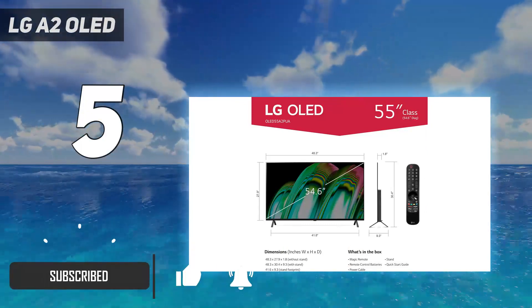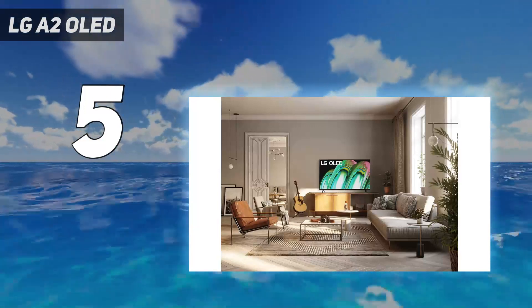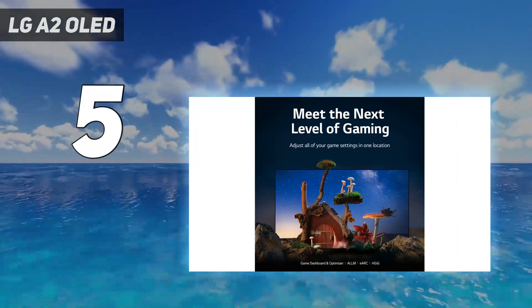The LG A2 OLED offers a decently sized OLED panel with top-notch color, surprisingly good sound, and low input lag.